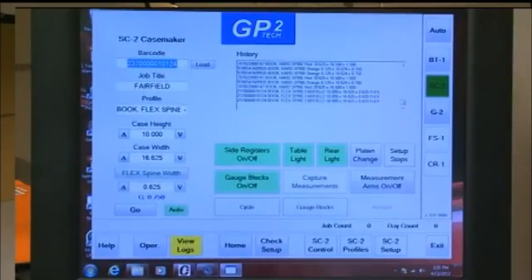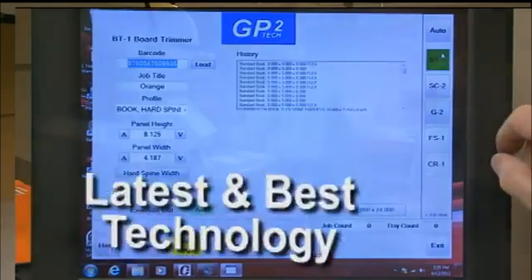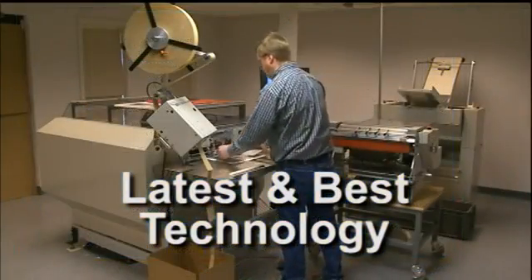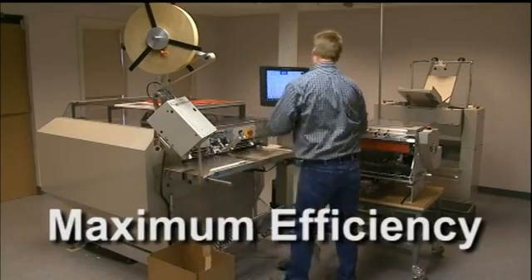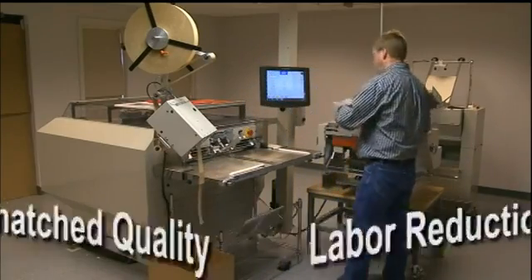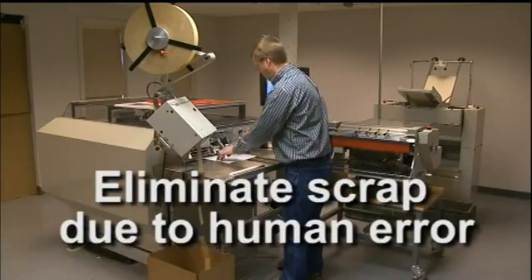A central controller with barcode system and operator interface ties the entire system together for true on-demand production with the latest and best technology the industry has to offer. The COVER-1 provides maximum efficiency, labor reduction, and unmatched quality while virtually eliminating scrap due to human error.